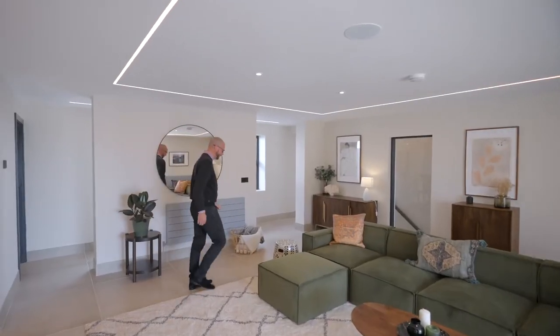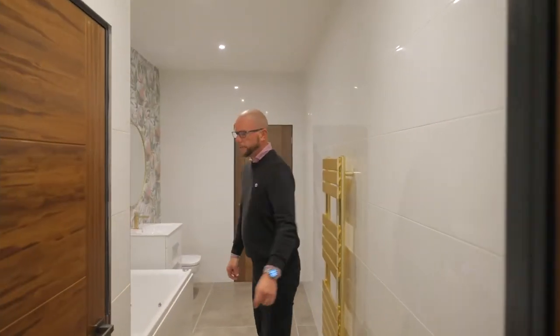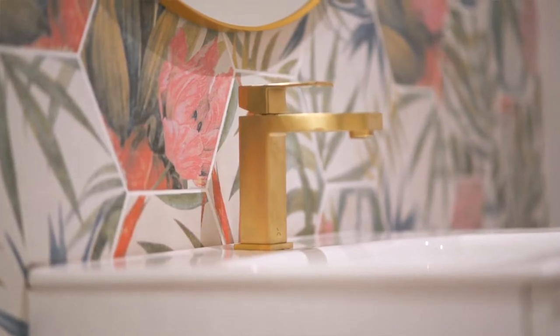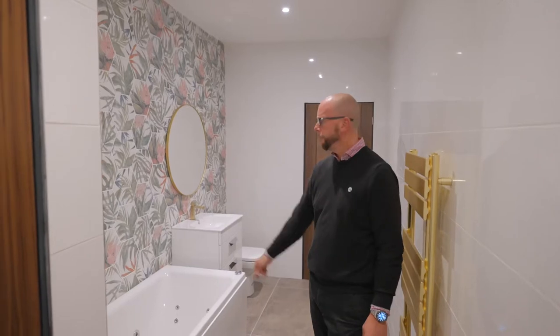Taking you downstairs into the family bathroom, they're all fitted with Roca suites and Grohe taps and designed to a contemporary feeling.